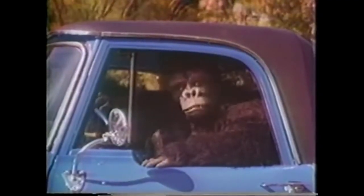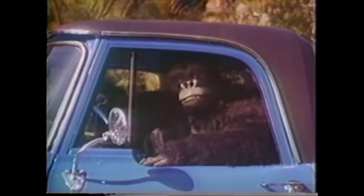Don't monkey around with ordinary pickups — live it up with the Adventure Sport Truck from the Dodge Boys.